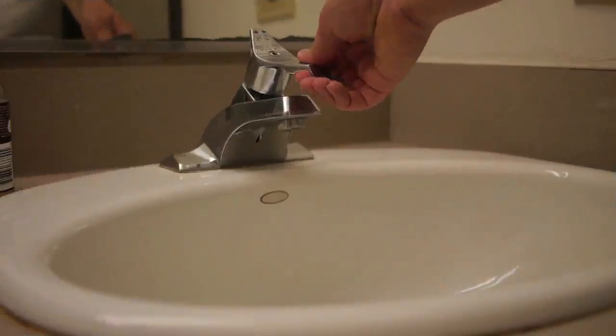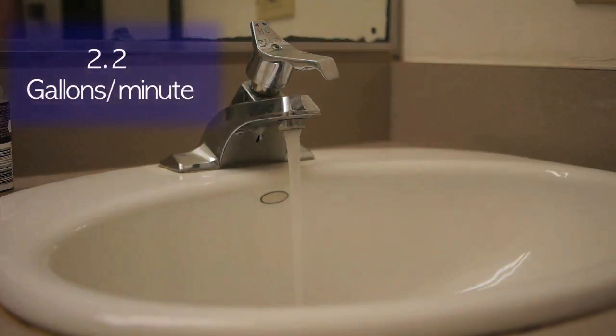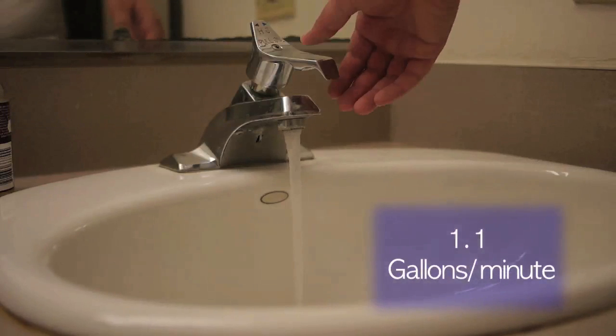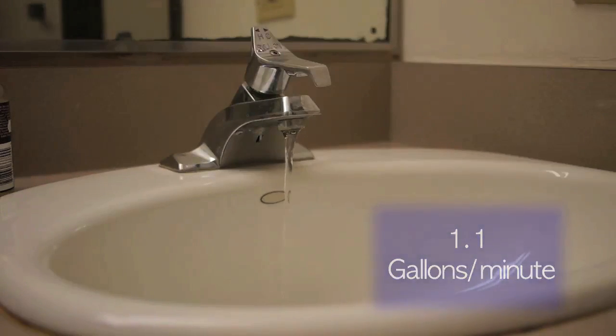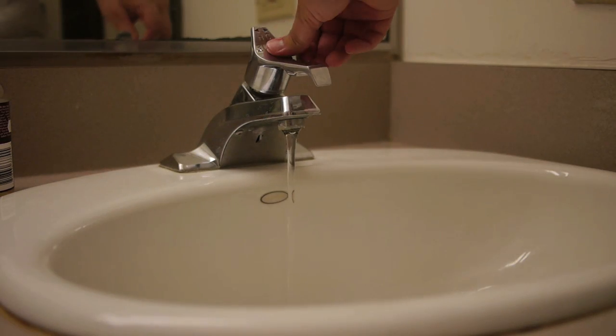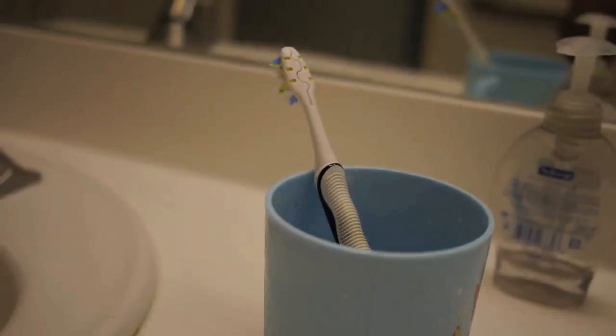In your homes, a standard water faucet flows at about 2.2 gallons every minute. This means that you could save 1.1 gallons a minute by simply running the water on half flow when washing your hands or doing the dishes. We also recommend turning off faucets when shaving or brushing your teeth.